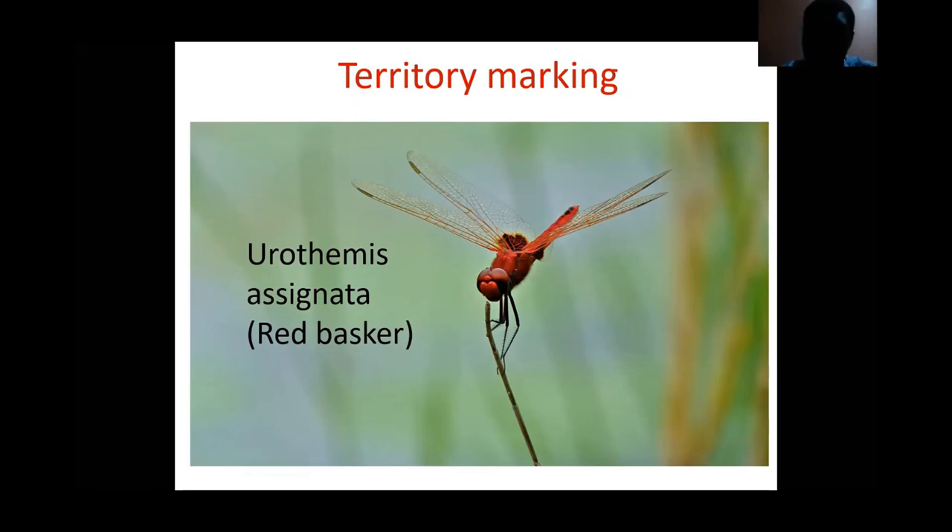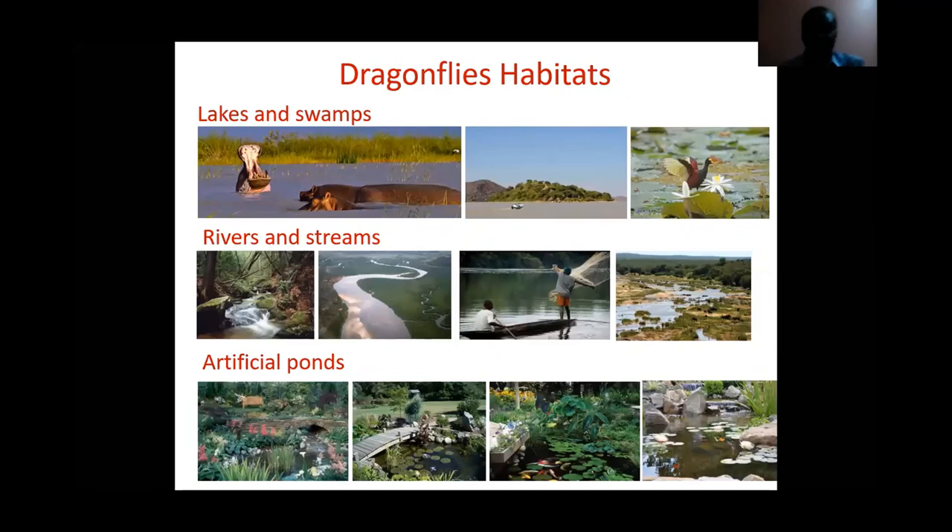Dragonfly habitats are varied, and one interesting thing is that you can create a dragonfly habitat right within your own home, making a very nice environment for these species.